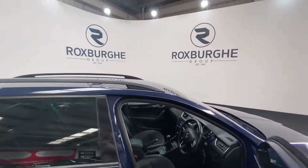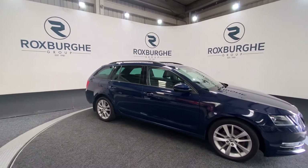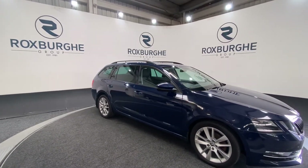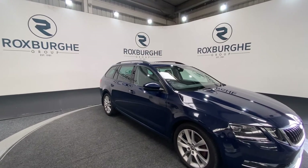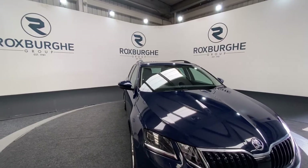Take one last look at the exterior. If you are interested in this vehicle or any others available on our website, please feel free to give us a call on 0121 313 125, or alternatively email us at sales at the Roxburgh Group dot com. Thanks guys.